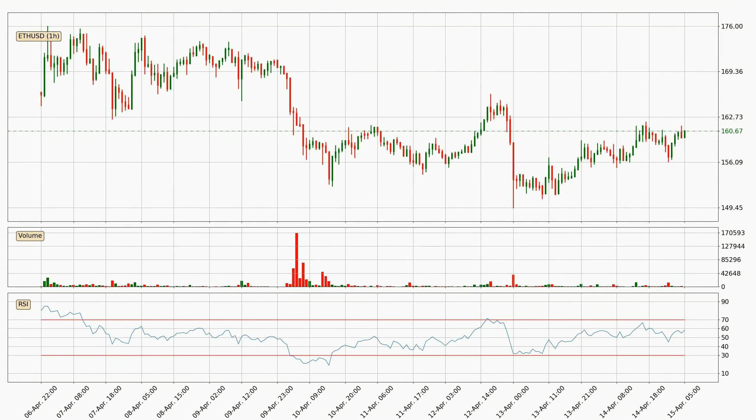Moving to the hourly relative strength index, the current hourly RSI is at 58, so it doesn't show signs of overbought or oversold conditions at this point.